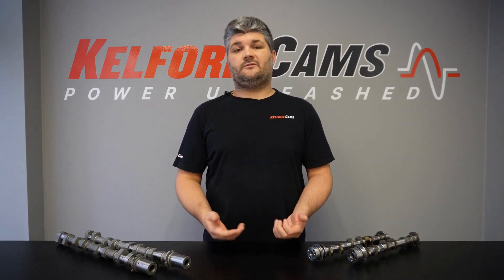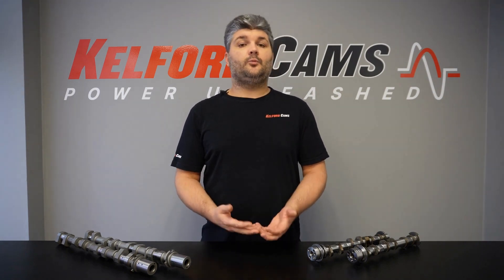It's important to remember that each question on its own isn't particularly important, but overall, if we can get the answers to all of them, it's super helpful for making sure we select the right cam specs for your build first time round.